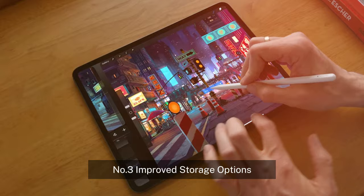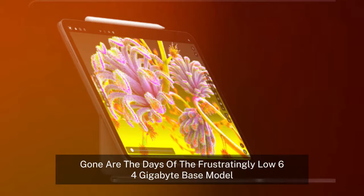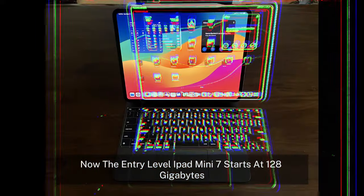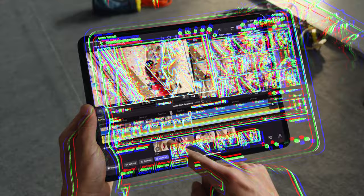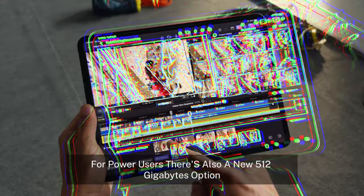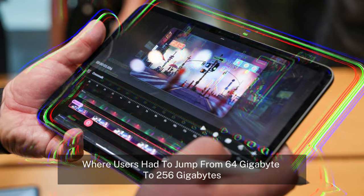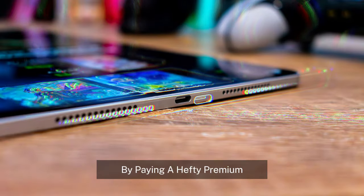Improved storage options — another welcome upgrade is the change in base storage. Gone are the days of the frustratingly low 64GB base model. Now the entry-level iPad Mini 7 starts at 128GB, which should be more than sufficient for most users. For power users, there's also a new 512GB option. This addresses one of the biggest criticisms of the iPad Mini 6, where users had to jump from 64GB to 256GB by paying a hefty premium.